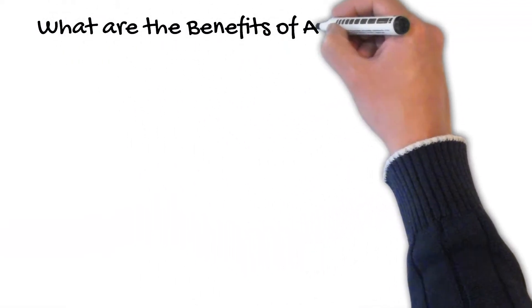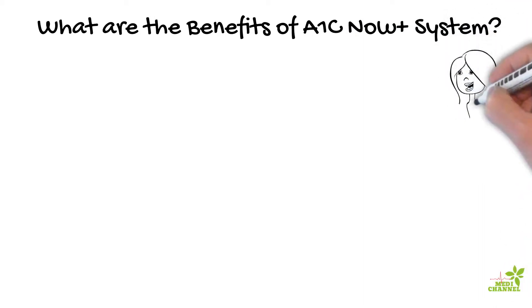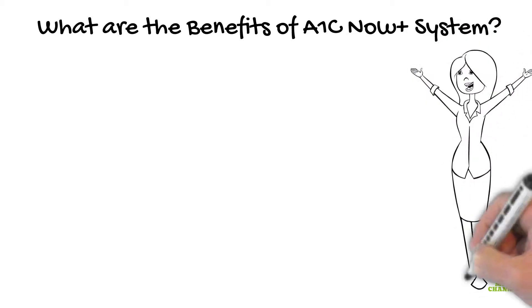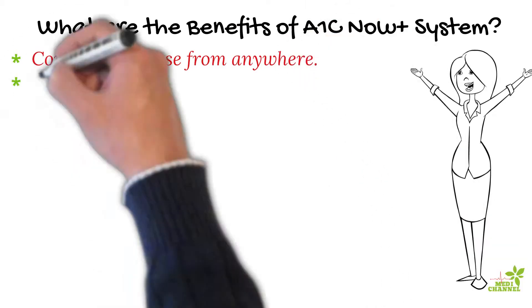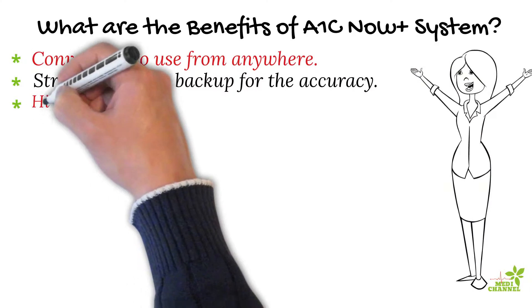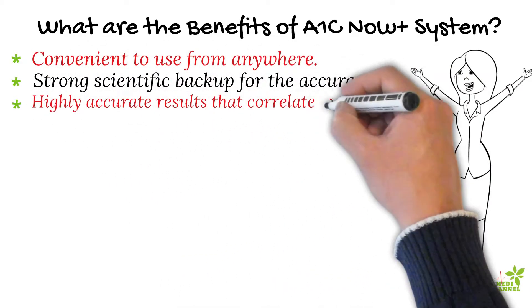What are the benefits of the A1c Now Plus system? Apart from being convenient to use anywhere, the A1c Now Plus also has other benefits which make it a better choice among point-of-care A1c test devices. Firstly, there is strong scientific support for the accuracy of the system, with a robust research base since 2010.